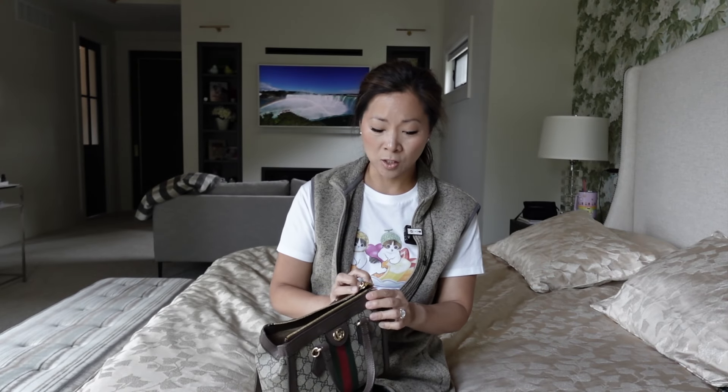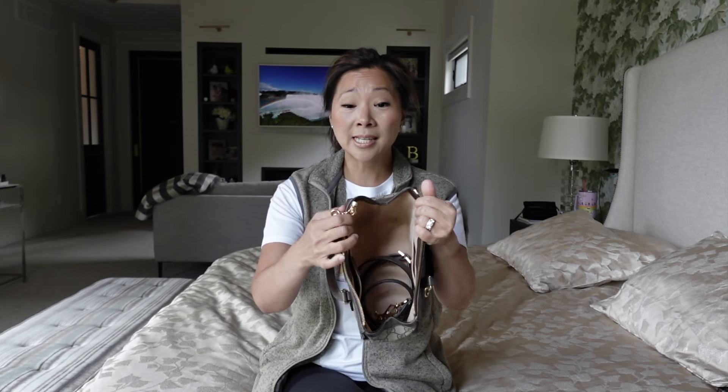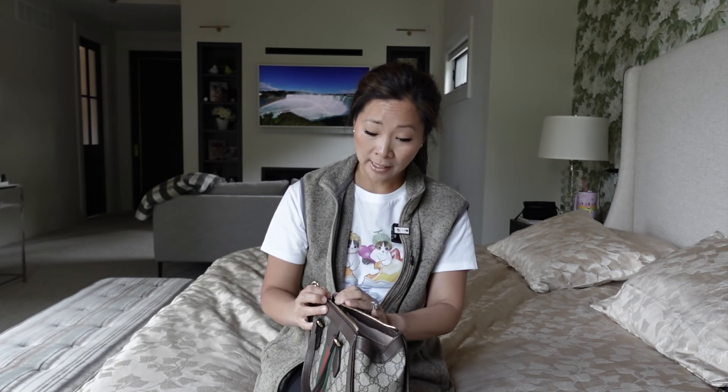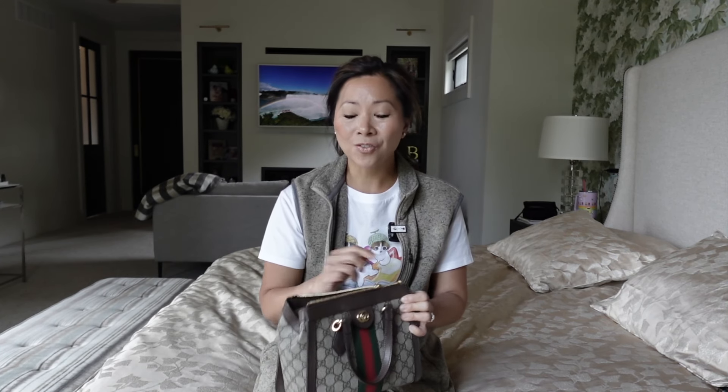It's just so fussy because it totally separates, and then when you want to zip it back up — if the zipper wasn't so stiff it would be a lot easier, but it's not that easy. So that's bag number one.